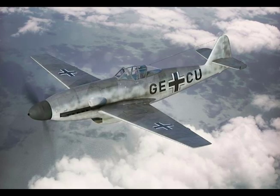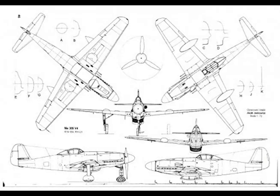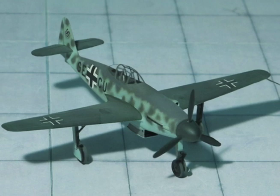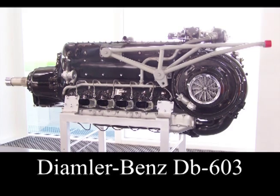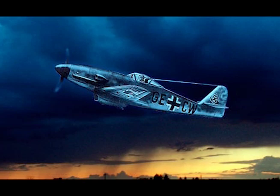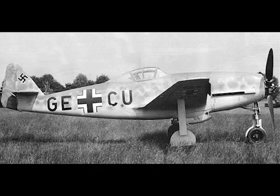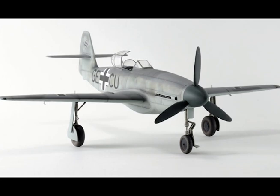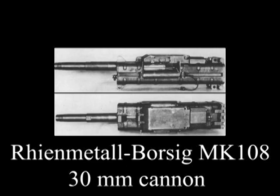Me 309 specifications: Span 36 feet 3 inches, length 31 feet, height 12 feet 10 inches, wing area 179 square feet, empty weight 7,782 pounds, gross weight 9,370 pounds. Power plant: one Daimler-Benz DB 603G with 1,726 horsepower. Maximum speed 455 mph, cruising speed 413 mph, range 680 miles, service ceiling 39,000 feet, wing loading 52 pounds per square foot. Armament: two 20mm MG151s, four 13mm MG131 machine guns, and one 30mm MK108.